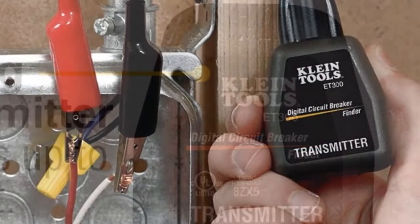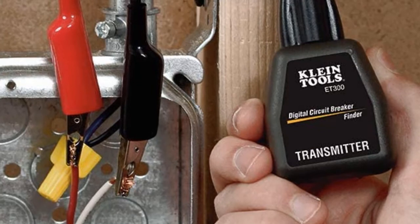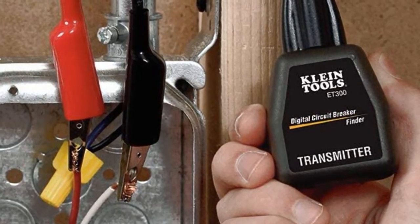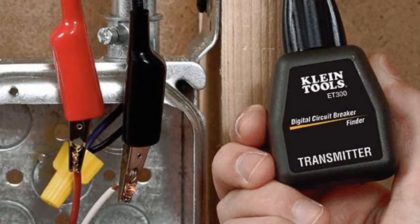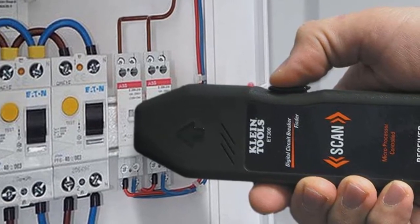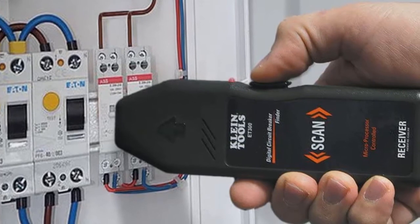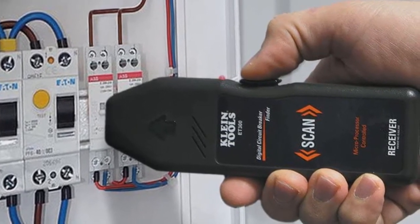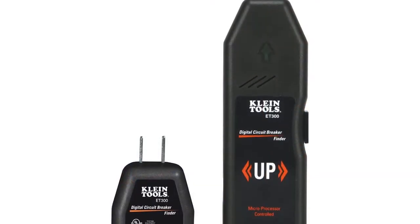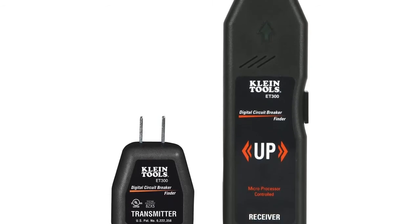Using this circuit breaker finder is similar to other models — you plug the transmitter into an outlet, place the receiver on the switch under the breaker, and press the button. If you find the right breaker, the receiver will vibrate and beep. The receiver is controlled by a microprocessor and the transmitter sends a digital signal. Another advantage of digital signals is range — this transmitter can send a clear signal at a distance of 1,000 feet, so even in large houses you don't have to worry about weak signals.